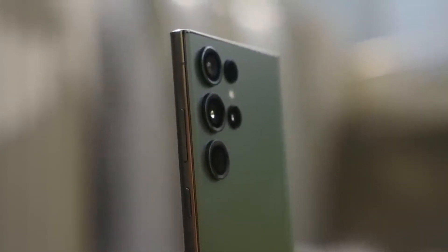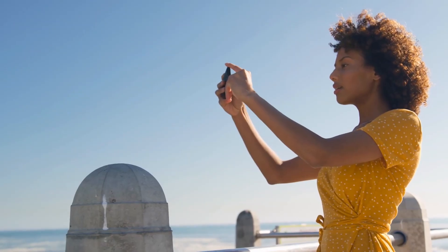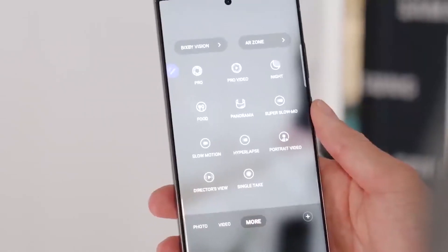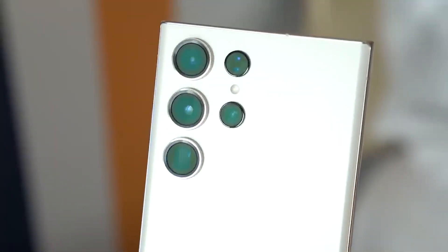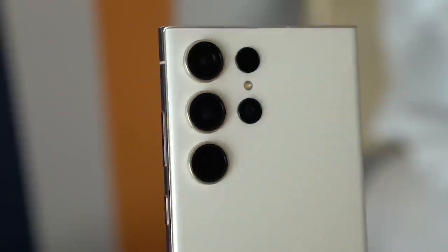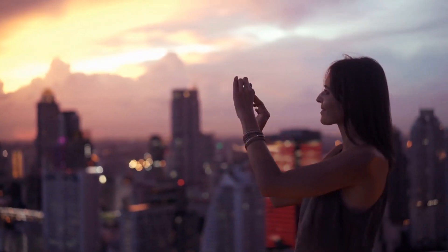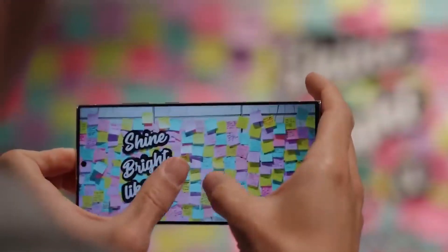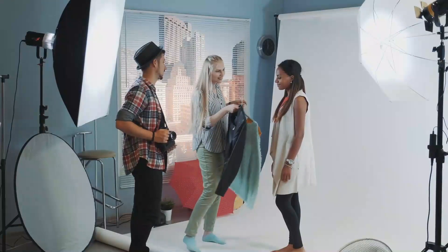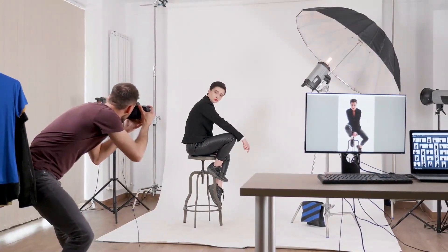The Samsung S23 Ultra is the pinnacle of mobile photography and videography devices because of its incredible capabilities. Even in the darkest settings, you'll be able to snap images and movies of exceptional clarity thanks to the 200-megapixel camera sensor and dual-pixel capabilities. The folded zoom sensor also enables you to zoom out and obtain a more comprehensive perspective while preserving an exceptionally high degree of detail, making it ideal for both amateur and professional photographers.